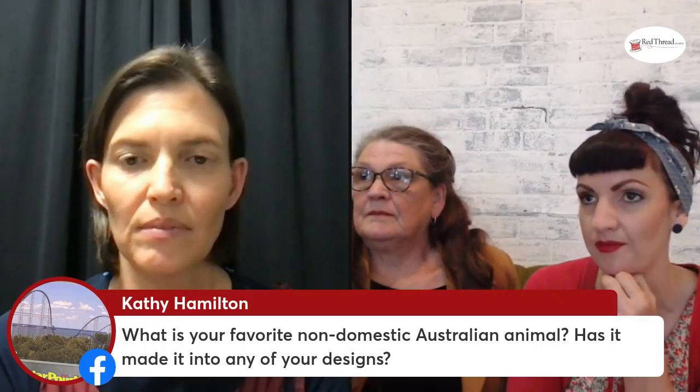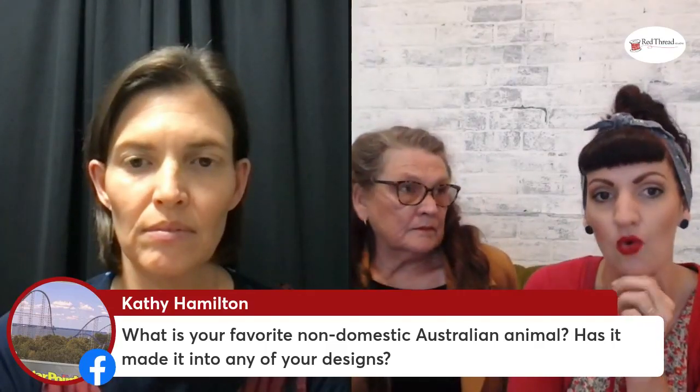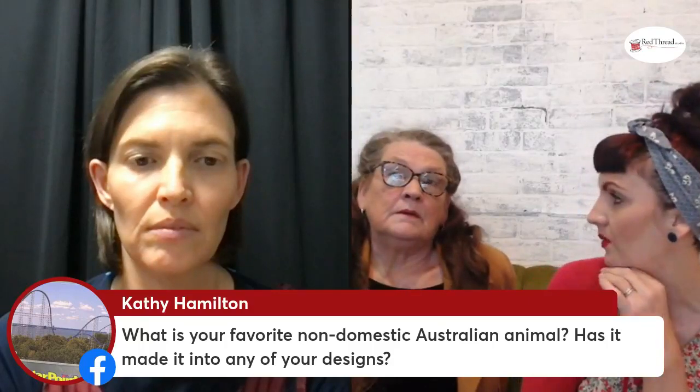That design is going to be released very soon as a competition and free download from our website, so everyone can stitch their own version. Each edit range designer will pick their favorite entry and that person will win a nice big prize. Kathy Hamilton asks: what is your favorite non-domestic Australian animal and has it made it into any designs? Around where we live we see koalas, kangaroos, echidnas, platypus all the time in the bush. I like echidnas — they're really cute. We haven't got one in our range, but the baby echidna is called a puggle, and the last group of six in the signature range is all baby animal names — including puggle!